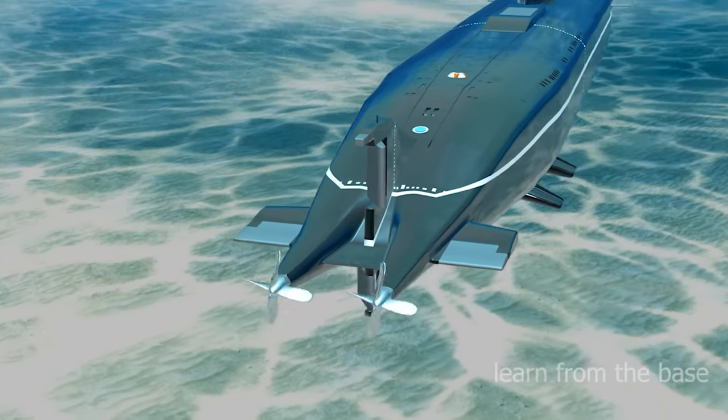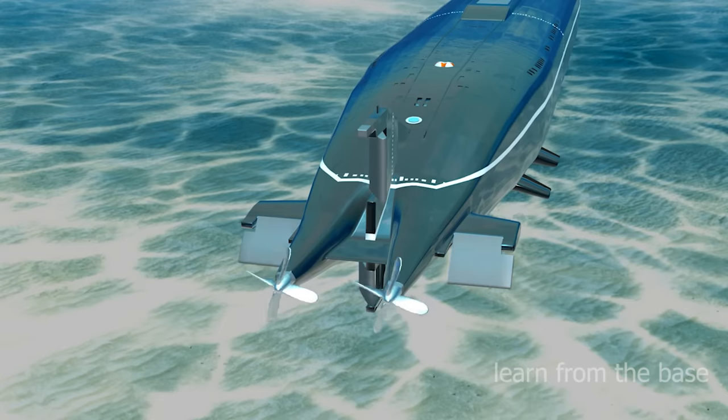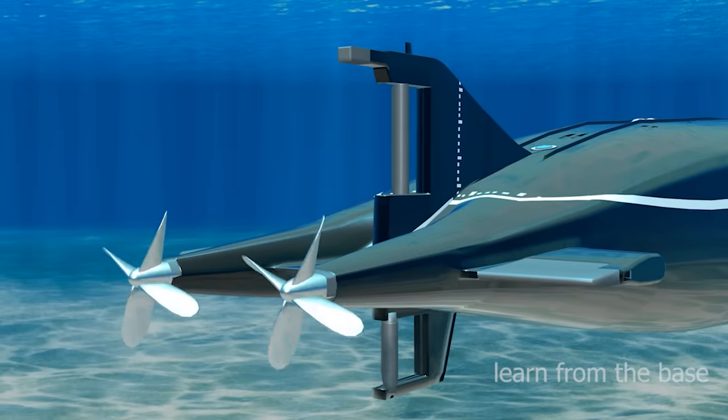The controlling surface of the submarine consists of a pair of rudders and fins. A pair of fins are used to control the heave and pitch independently. The fins are mounted at the aft, and the vertical plane is used to change the lateral direction of the submarine when in motion, which controls rotation about the vertical axis of the submarine.